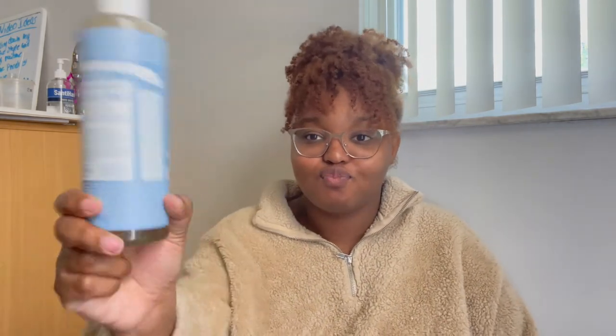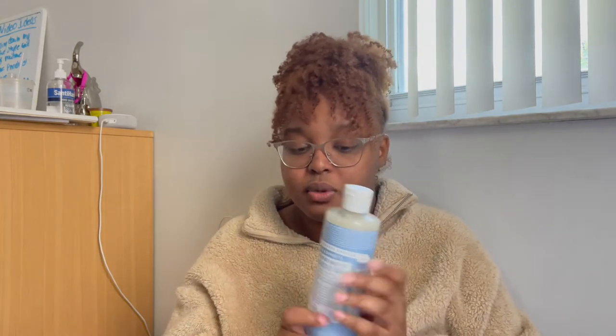For body care, I use Dr. Bronner's baby-scented. I recently picked this back up because I used to use the peppermint one, but after a couple months I got tired of it. I stopped using Dr. Bronner's altogether for a while because I didn't like their lavender one. I got the sample of this, tried it, loved it, and now I use it on sensitive areas and sometimes all over my body.